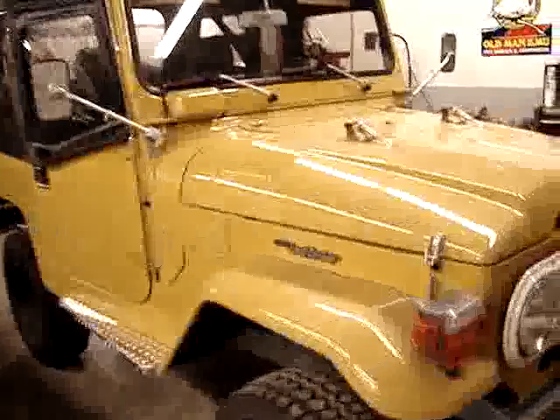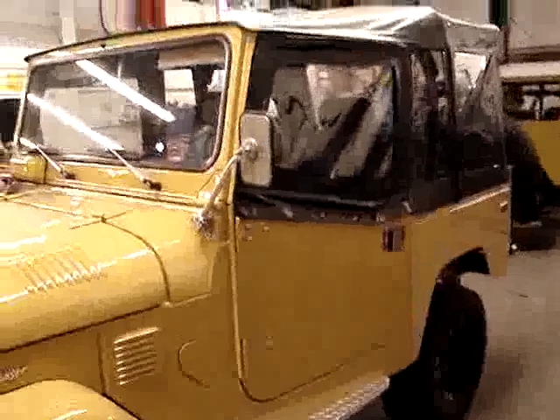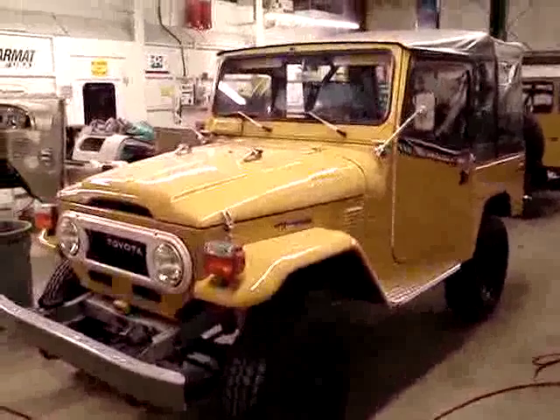Hi sweetie, we'll be heading back home. This door also came out nicely. We'll be right back.